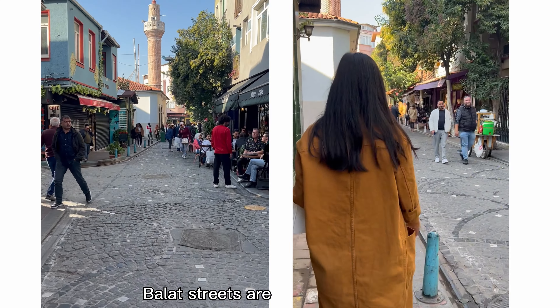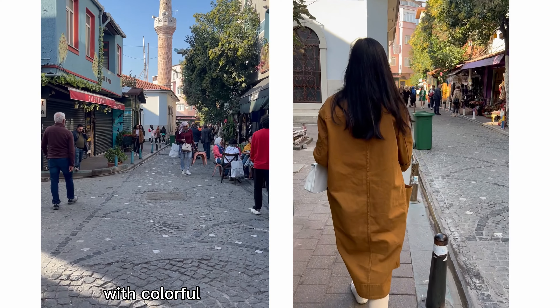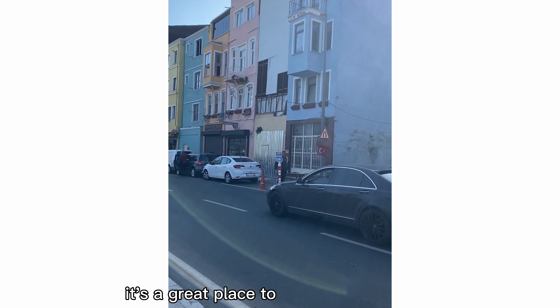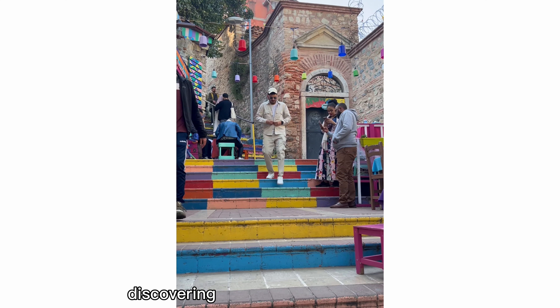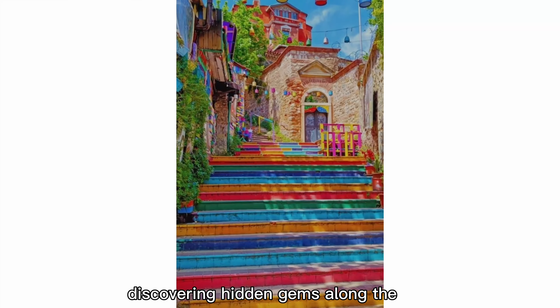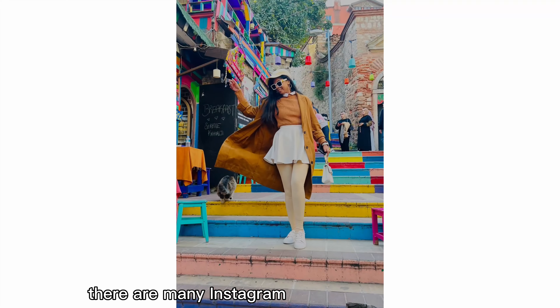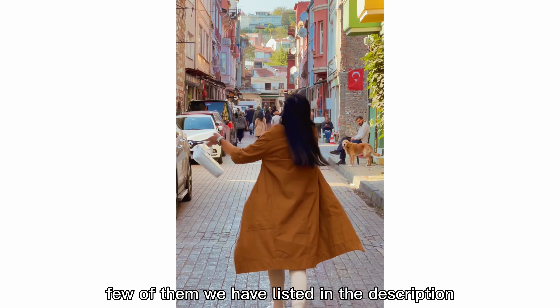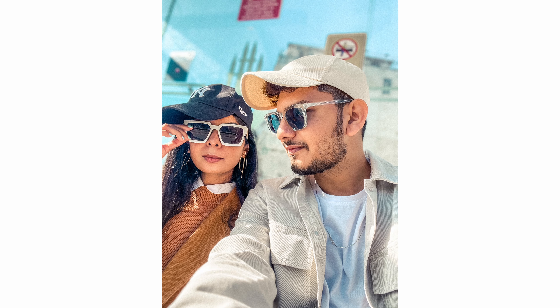Balat's streets are narrow and windy, with colourful houses and shops lining the way. It's a great place to wander and get lost, discovering hidden gems along the way. There are many great Instagram photo spots in this area — a few of them are listed in the description along with Google Map links. Make sure you look your best when you visit, as you will be clicking a lot of pictures.